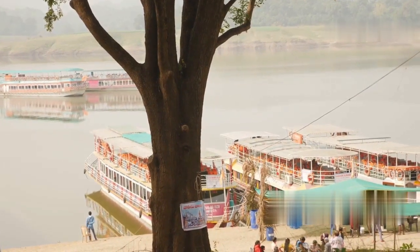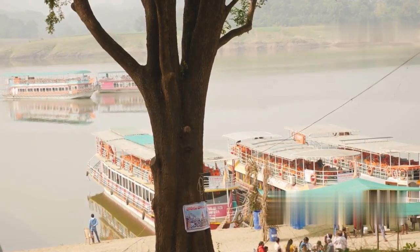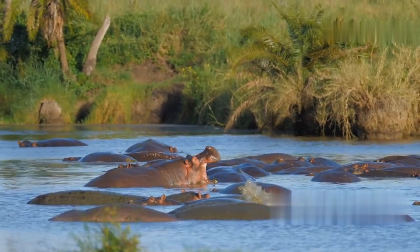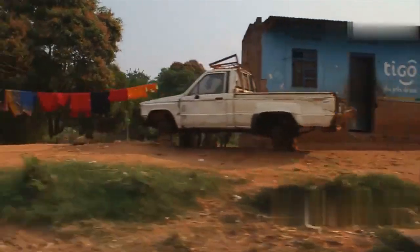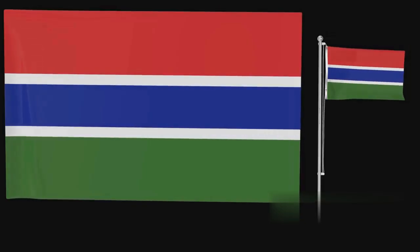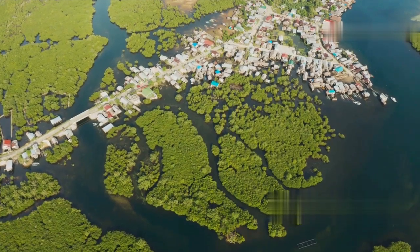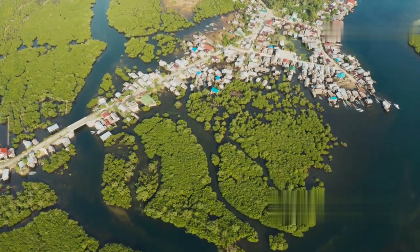No trip to the Gambia is complete without a boat tour on the River Gambia. Spot wildlife like crocodiles, hippos and a variety of birds. You might even visit rural villages and connect with local communities. And if you're up for it, consider a day trip to Senegal — the Sine-Saloum Delta offers stunning landscapes and incredible bird-watching.